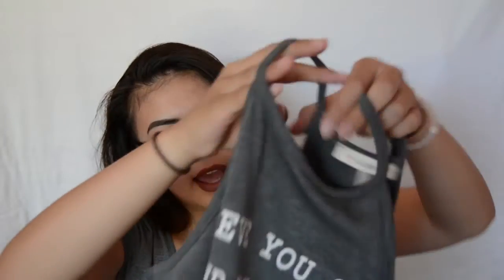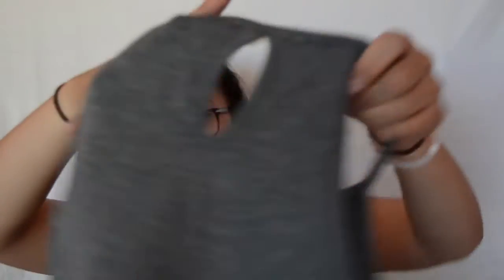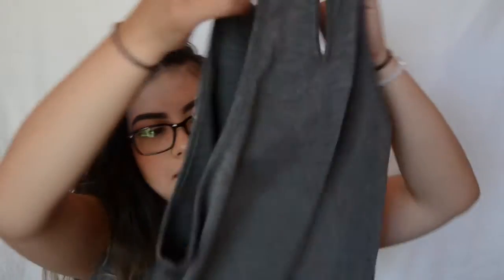The next thing is another crop top. I thought this one was cute because it has a high neck and it says 'Believe you can and you will.' The back has an open cut-out at the neck. This would go well with high-waisted jeans or boyfriend jeans.